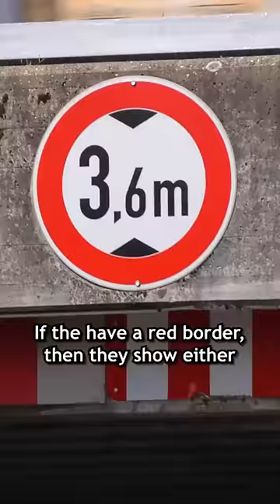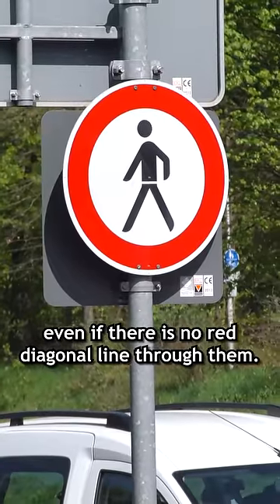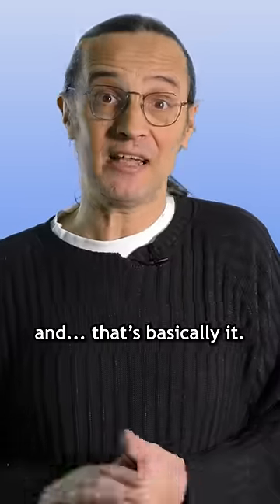If they have a red border, then they show either a limit or a prohibition, even if there is no red diagonal line through them. And then there are special signs regulating priority at junctions, and that's basically it.